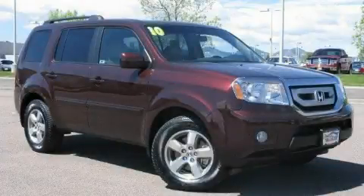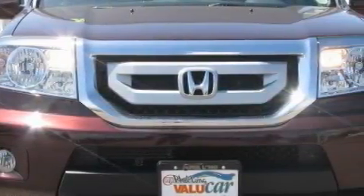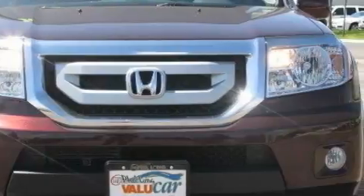This is a 2010 Honda Pilot, functional utility for a modern lifestyle. It has a 3.5-liter six-cylinder engine, an automatic transmission, and four-wheel drive.